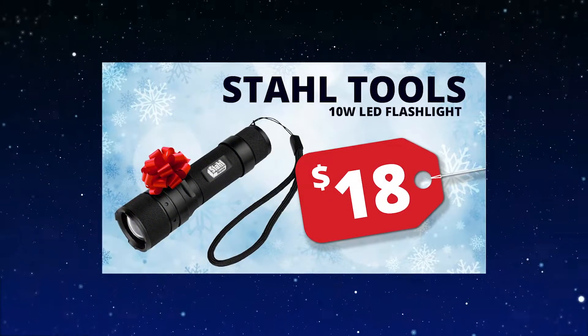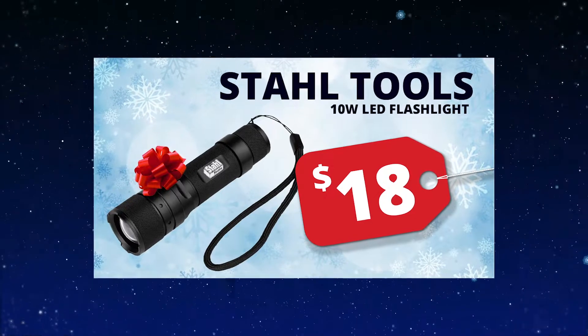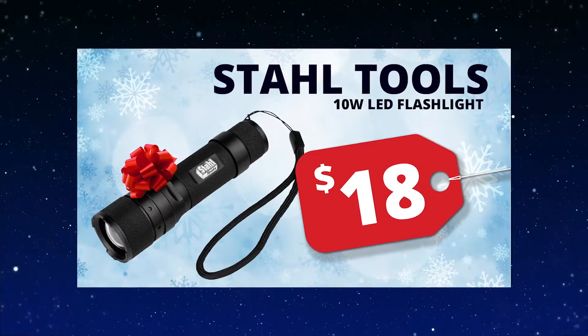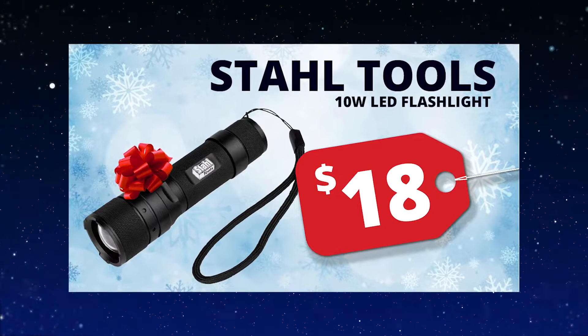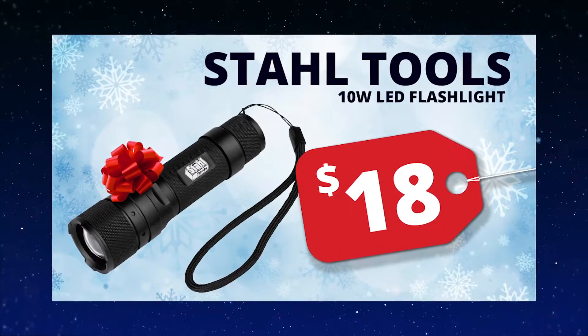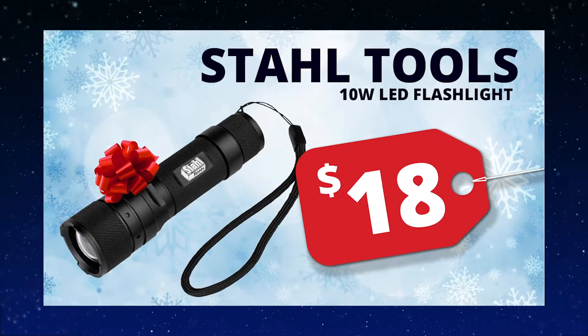The Stahl Tools 510 WC5 Flashlight Kit includes one of the smallest and toughest 1100 lumen 10 watt tactical flashlights made. You can use traditional AAA batteries with it or the included 18650 Li-Ion rechargeable battery.